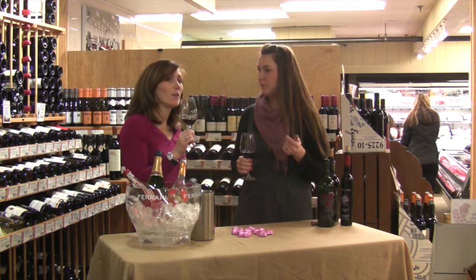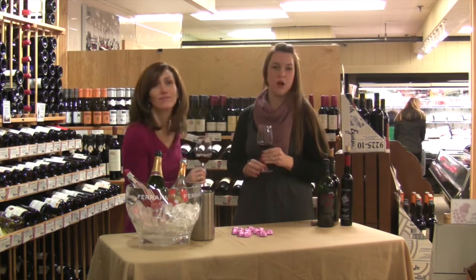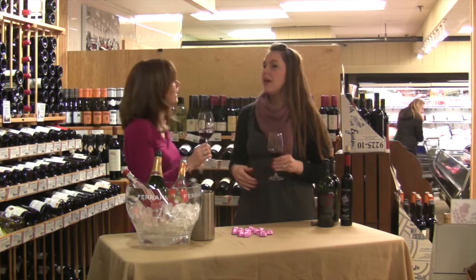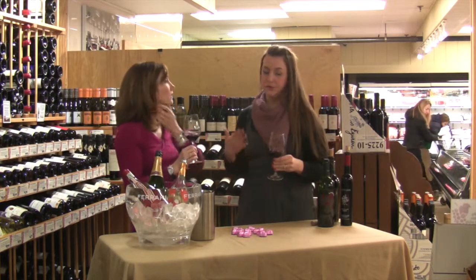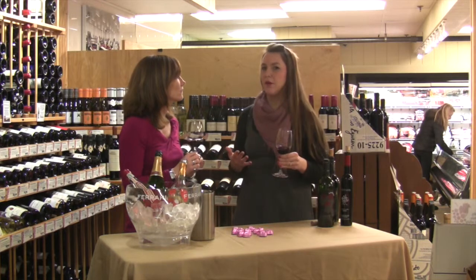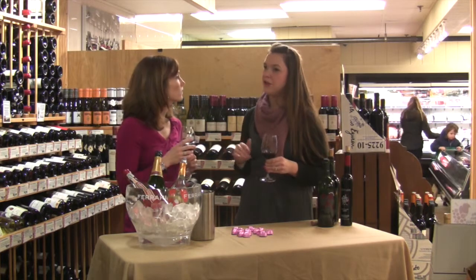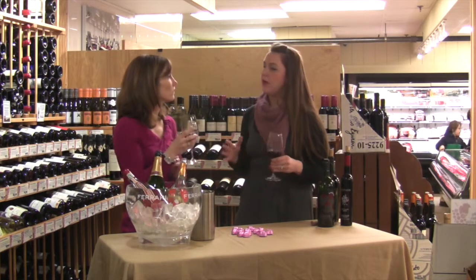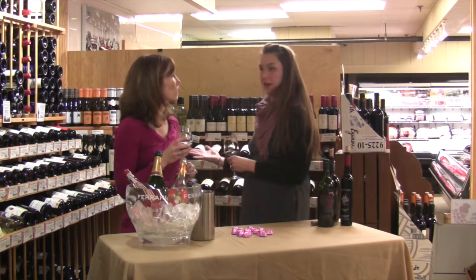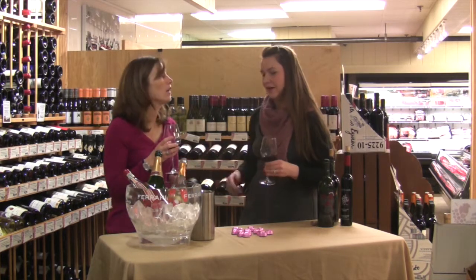Wine is not just for the weekends — weeknights too. And it is actually good for you; it's filled with antioxidants. If you're drinking on a weeknight, you don't really want to spend $20 — you want to spend $10. Or if you're trying something new, you want a safe bet. At $10 and under, I tell people: if you don't like it, you spent $10. If you do like it, you have a new wine that's $10.